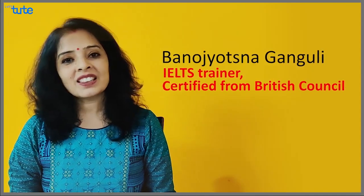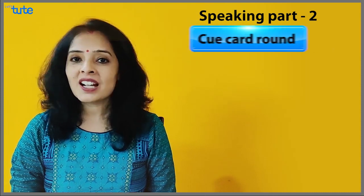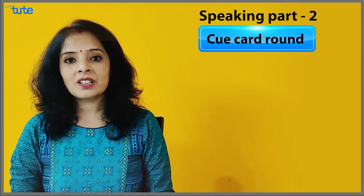Hello to my subscribers, viewers and would-be subscribers. I am Bono Jasna Kanguli with Let's Do It. And this time it is a continuation of the cue card round — the speaking session cue card round.